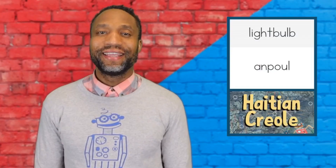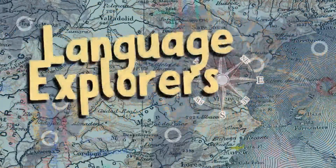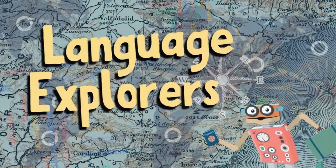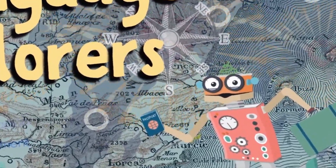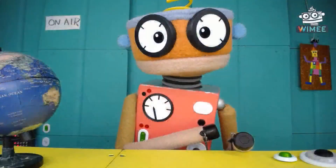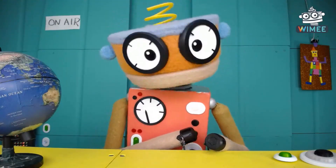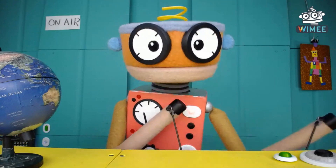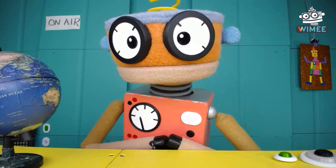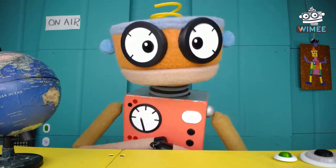Light bulb in Haitian Kreyòl is ampoule. Ampoule. You know, friends, sometimes I notice that words in different languages can be similar or even the same. Wow, what a cool variety of how the word light bulb is said in different languages!